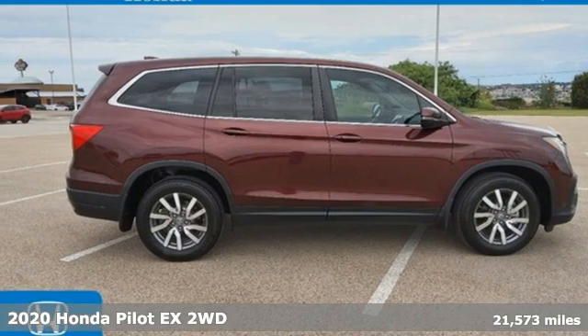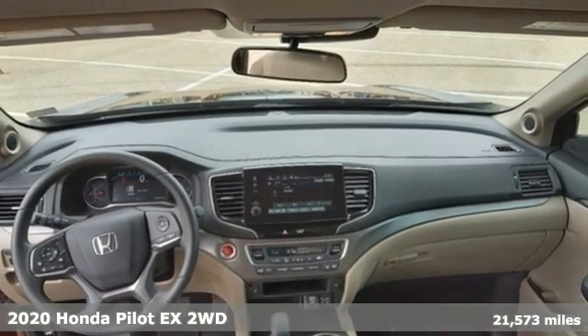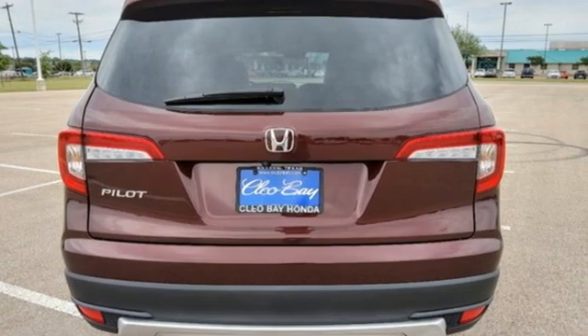It's a certified 2020 Honda Pilot. Style runs in the family, and watch the family run to pile into this roomy Pilot. And with features like these, every drive is a pleasure.